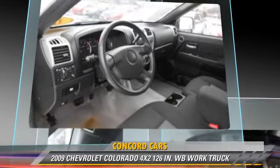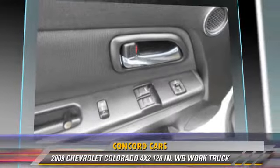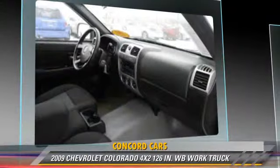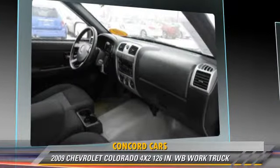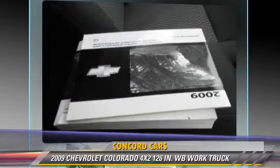This Chevrolet features power steering and a towing package. Safety features include traction control and ABS. Comfort and convenience features include cruise control and air conditioning. Give us a call to schedule your test drive today.